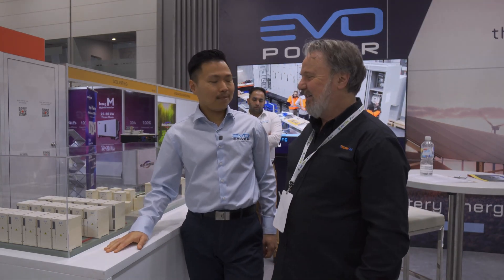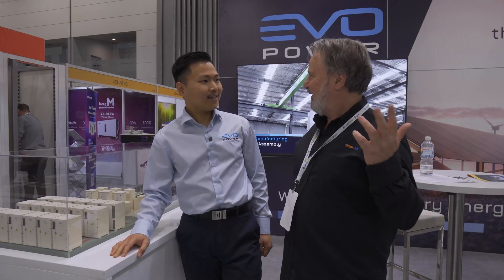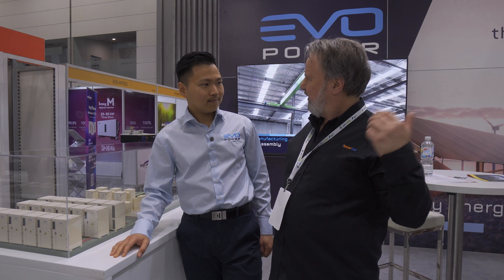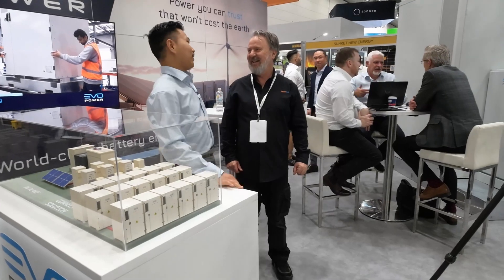I've been following Evopower for a long time — it goes up and up. You've got this NIO unit, this really big storage with the CATL batteries. What's the storage capacity of the NIO? It starts from 250 kilowatt hours usable AC.